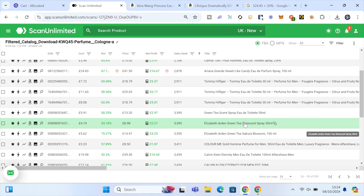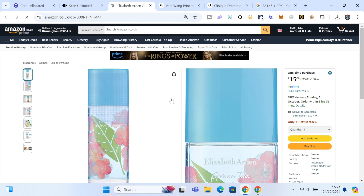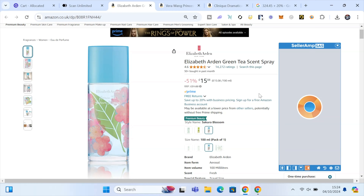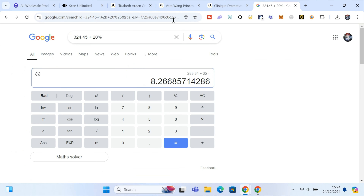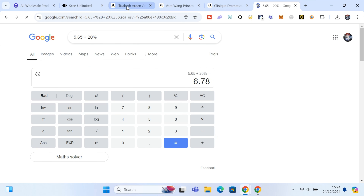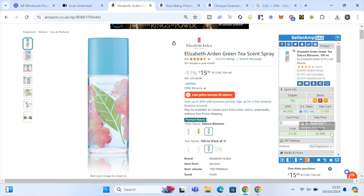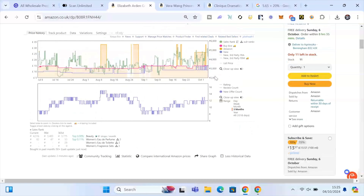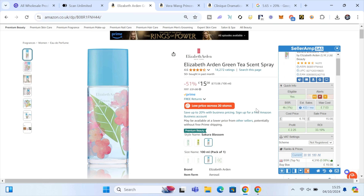Elizabeth Arden — I'm pretty sure we can sell that. The sale price is £15.08. I copy the EAN from Seller Central, search it in Kogita, and get a cost price of £5.65. Adding 20% gives £6.78. Plugging that in, we get £2.25 profit per unit and a 33% return on investment. It's currently selling 50 times a month on Amazon with a fairly consistent price over the last three months. With a minimum order and our £100 voucher, we'd bring that cost price down significantly.